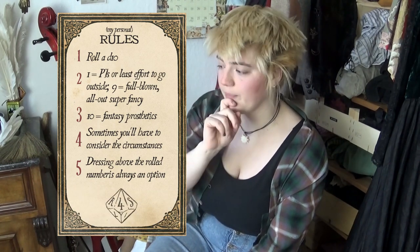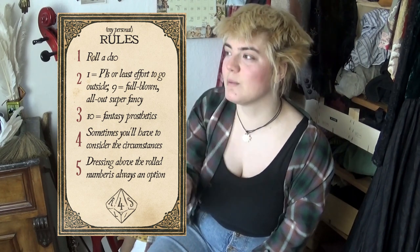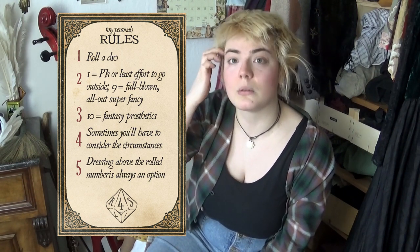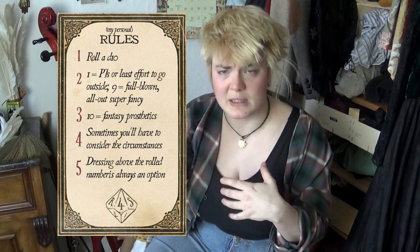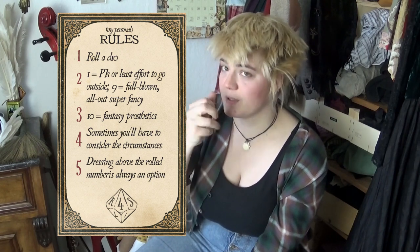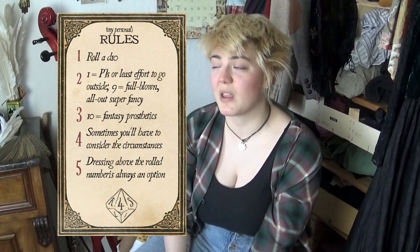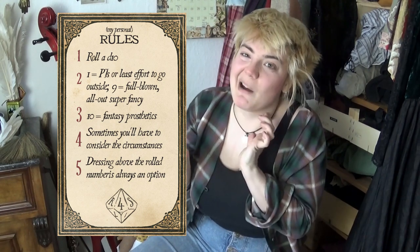My personal rules are as follows. First, roll a D10, one to ten. I determined that 1 is basically staying in my pajamas, and 9 is what I deem the most fancy I can do on that day. A work-day 9 might be a bit different from a stay-at-home 9, or a go-to-a-fancy-ball 9 — but I might actually wear a ball gown at home too. And then I decided that 10 would have the prerequisite of wearing a pair of latex ears, or prosthetic pointy teeth, or something like that. I've had one 10 so far and it was fun. I actually have absolutely no issues with going to work with a pair of latex pointy ears, and my boss has no problems with that either.